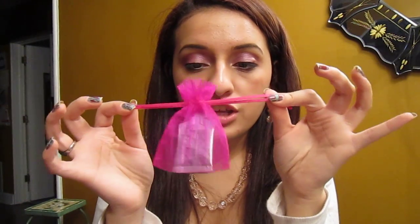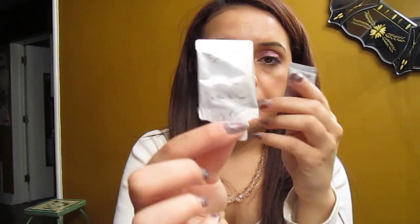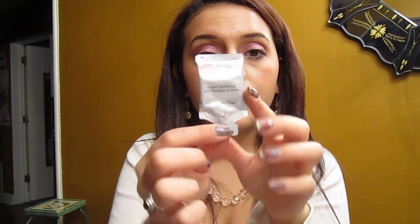Then I got the Premier — or Primer — Dead Sea Cinderella Mask. It's a luxury skincare rich in life-enhancing minerals from the Dead Sea Waters, and it came in this really pretty hot pink pouch. So I got two small samples: this is an eye cream, and then this is an instant stretching and revitalizing mask. I'm excited to use that.